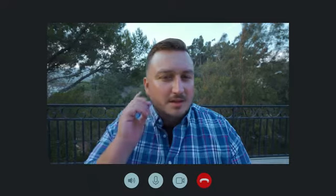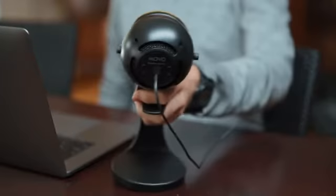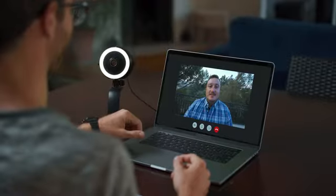Let's face it, we've become so accustomed to bad microphone quality online that we've forgotten what clear audio sounds like. Designed by an industry leader in microphone technology, the Movo WebMic lets others hear the real you.